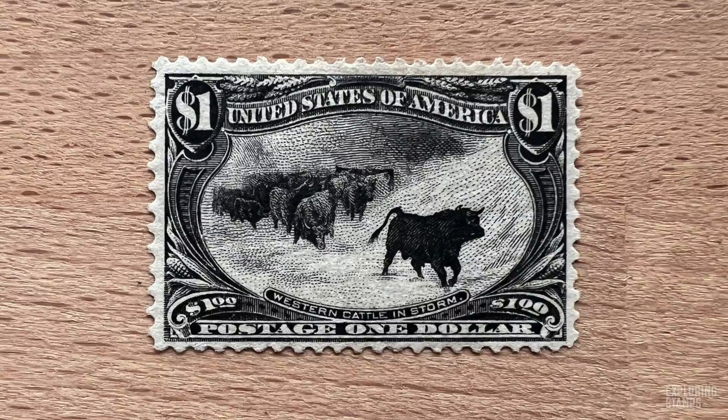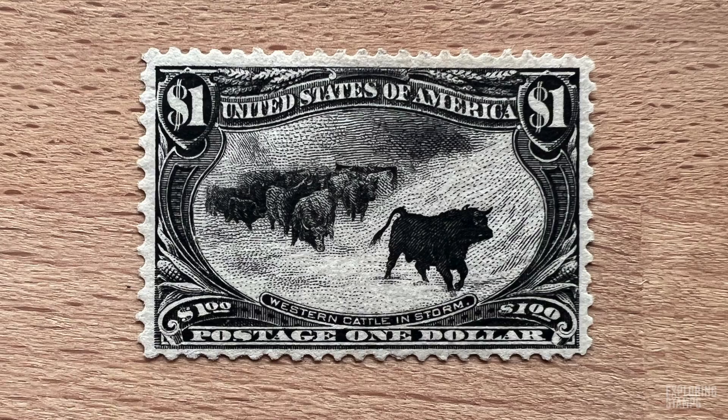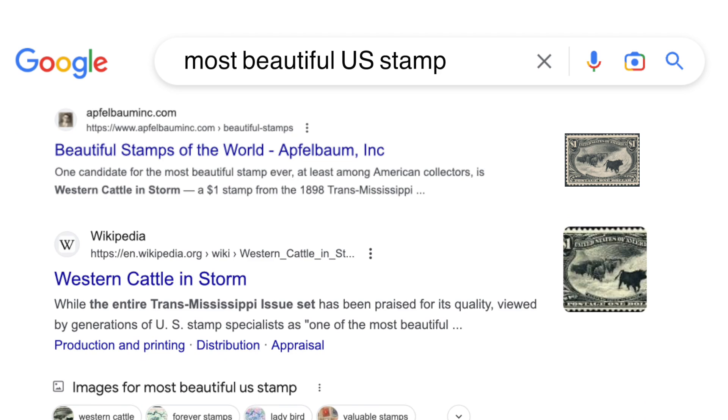There are definitely some ugly stamps out there. I'll leave that argument to the comment section for you to hash out, because this stamp has been regarded as one of the most beautiful stamps when it comes to the long history of US postal issues. In fact, when I googled most beautiful US stamp, the first several hits were all about this particular one.